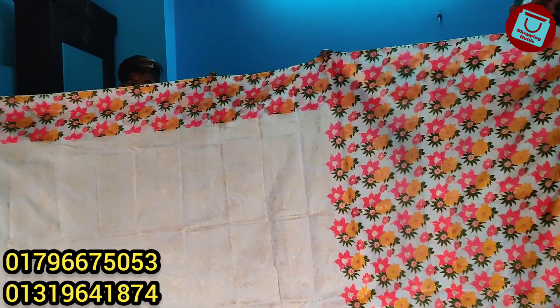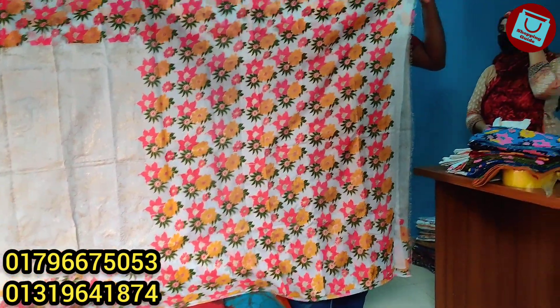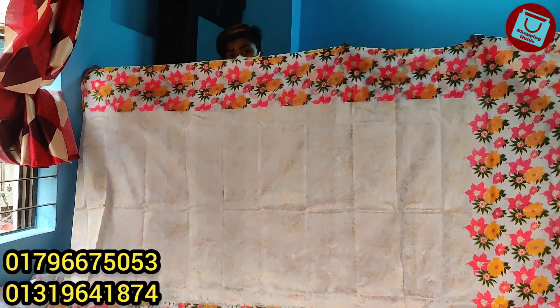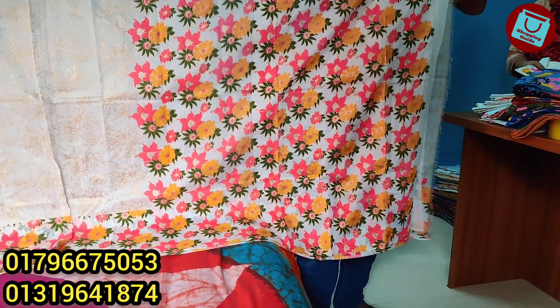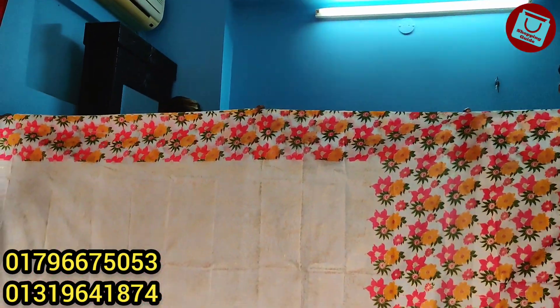We have a lot of different types of products, also very good for matching to your hair. You should check our online store and we will be able to contact you online too. This is on our own second floor.